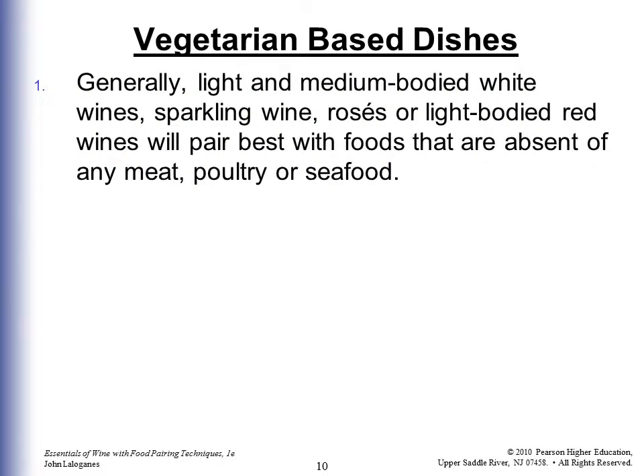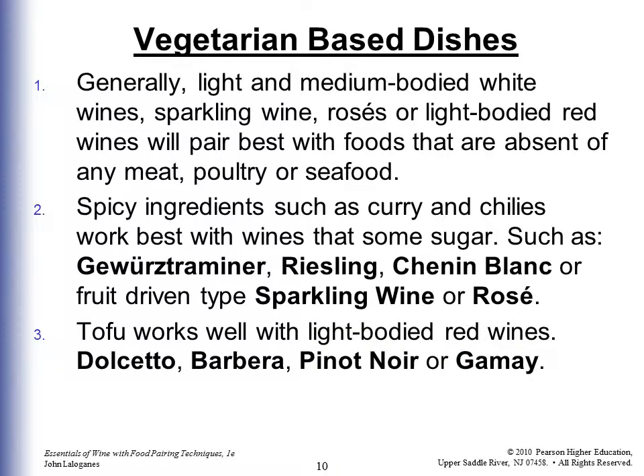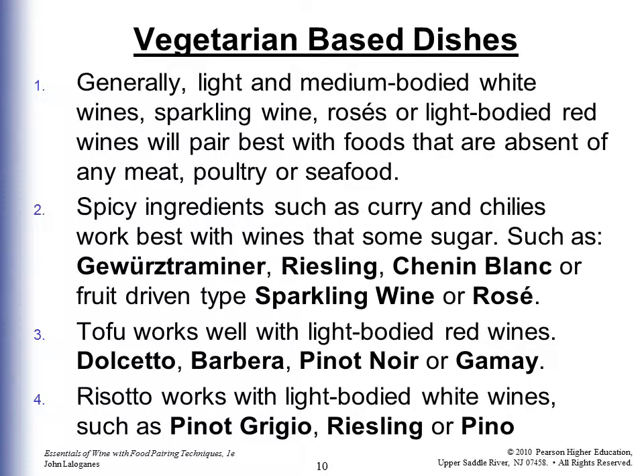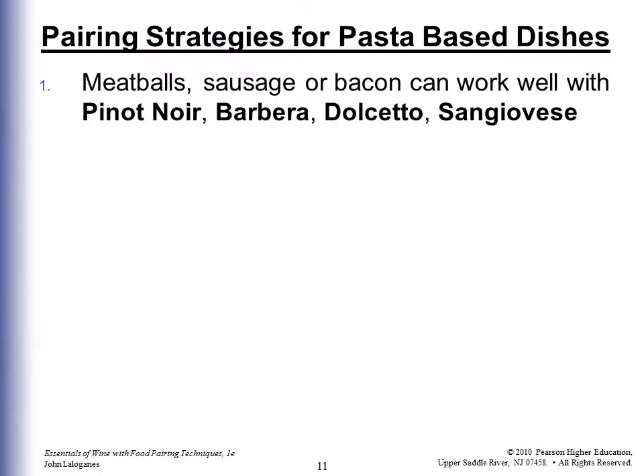Vegetarian-based dishes generally work well with light- to medium-bodied white wines, sparkling wines, rosés, or light-bodied red wines. Spicy ingredients like curry and chilies work best with wines that offset the heat with a touch of sweetness — Gewürztraminer, Riesling, Chenin Blanc, sparkling wines, or rosés. Tofu works well with light-bodied reds like Dolcetto, Barbera, Pinot Noir, or Gamay. Risotto works with Pinot Grigio or Riesling. Pasta-based dishes can work well with Pinot Noir, Barbera, Dolcetto, or Sangiovese.